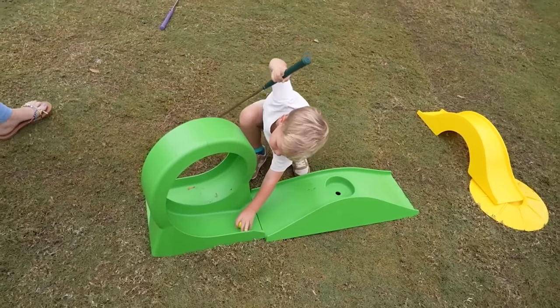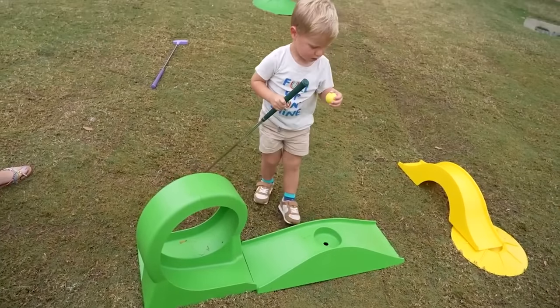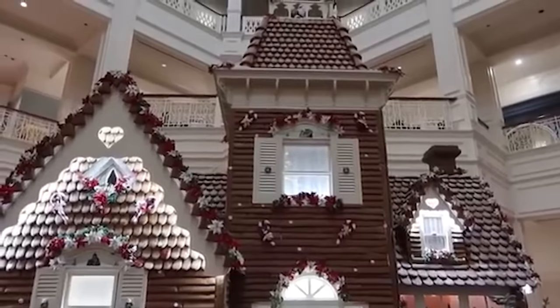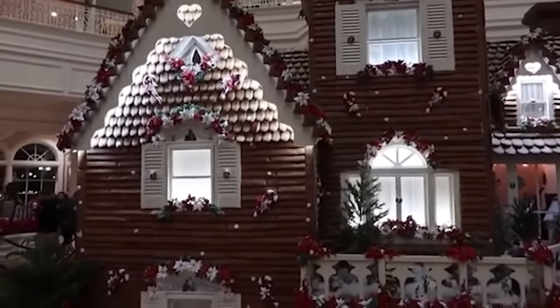They also have recreational things — other pools around the resort, and they put out mini golf, ladder ball, and little games on the lawn that anyone can just walk up and play. And if you're there for Christmas, there's a giant Christmas tree in the middle of the lobby and they have a gingerbread house where you can buy gingerbread cookies. It's a phenomenal resort.